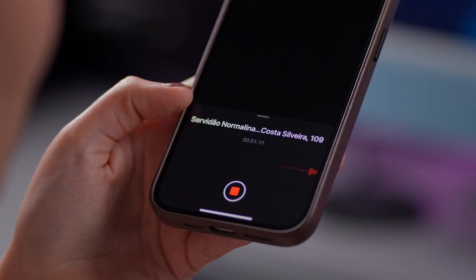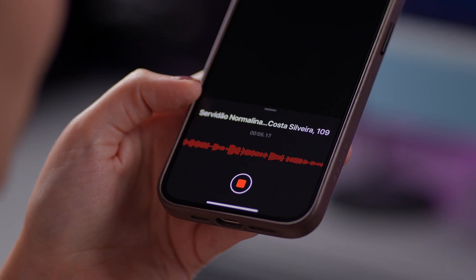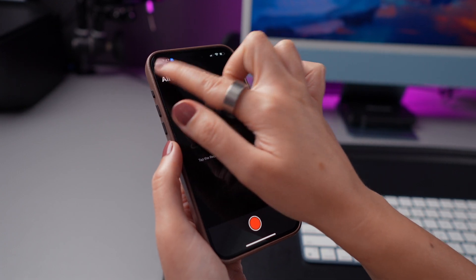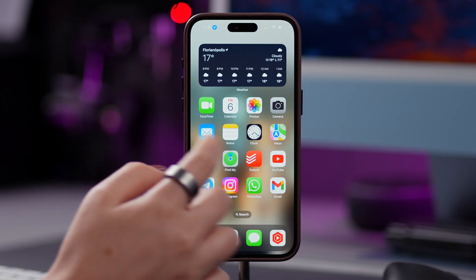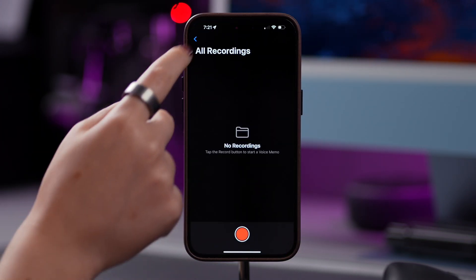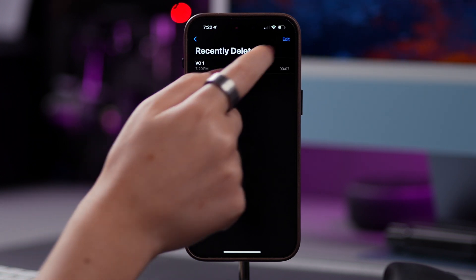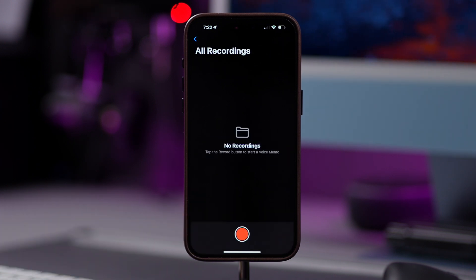And last but not least, if you record voice memos on your iPhone, you may notice that it uses up quite a bit of storage space. Just like the other apps we've talked about, when you delete a voice memo, it is temporarily moved to the Recently Deleted folder and permanently erased after 30 days. To clear the trash in Voice Memos, open Voice Memos, tap the arrow in the top left corner of the screen, tap on Recently Deleted, tap Edit, tap on Delete All, and then confirm by tapping on Delete Forever.